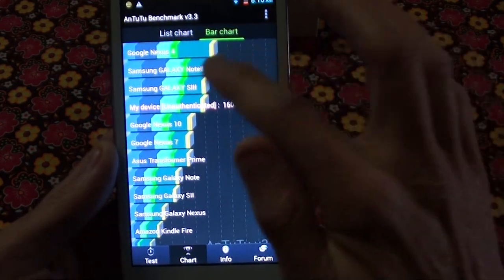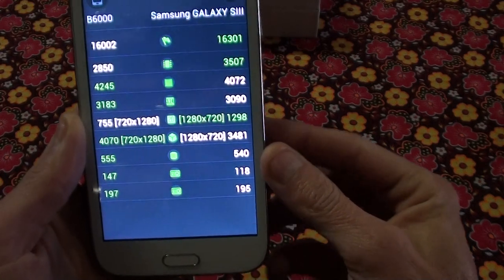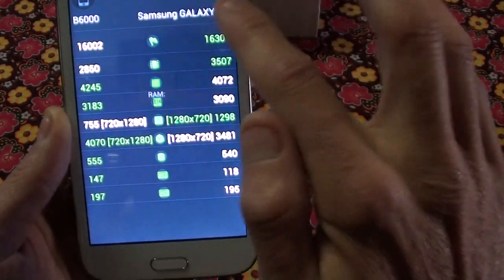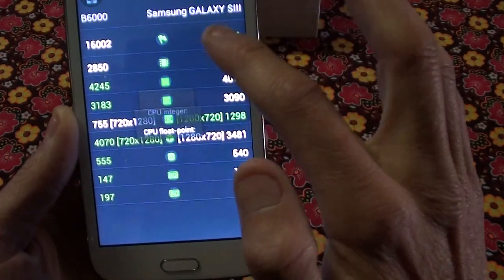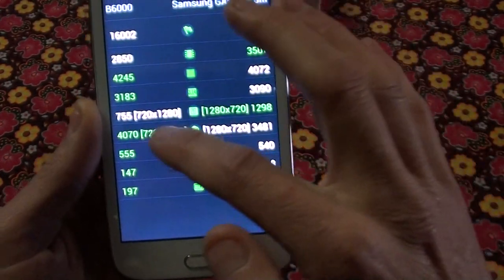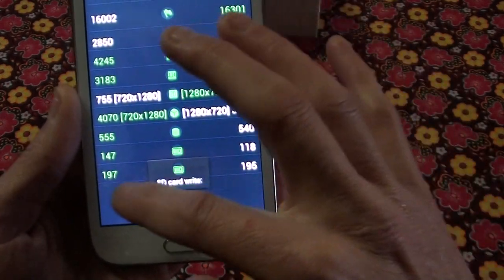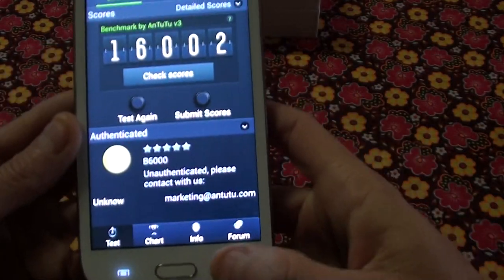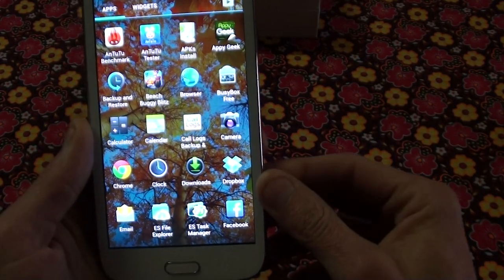If you want to compare, for instance, against the S3 — it beats the S3 on the overall score by about 300, which is not really much. On CPU integer and CPU float this one beats the S3; on 2D graphics the S3 beats it; on 3D this one beats the S3; and on the rest — database, SD card write speed, SD card read — it beats the S3. So yeah, this can run with the big guys and you can buy this with confidence that it has the same processing power as a Galaxy S3.